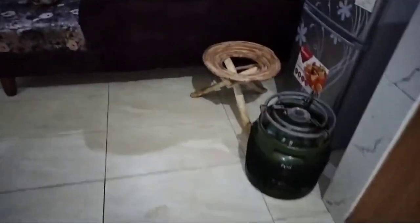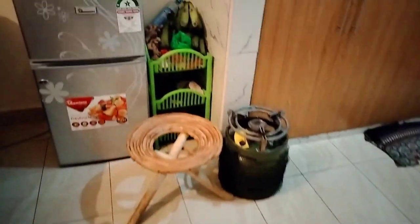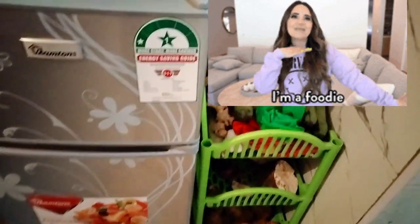Right over here I have my cooking gas and the fridge, which serves me very well especially when I have bought some groceries from the market and I need them kept fresh, or some meat. Having a small fridge is really really good.